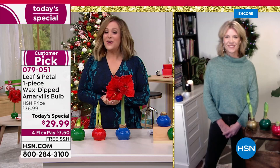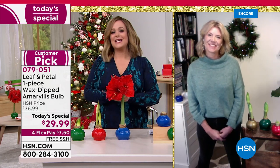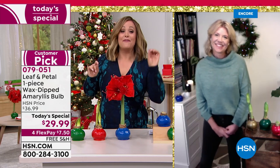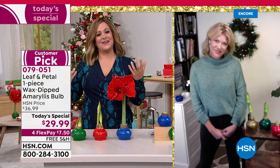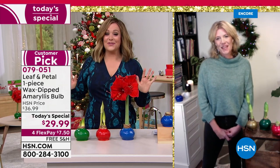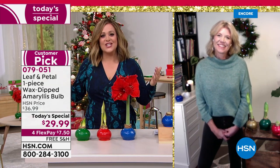I want to introduce my special friend Rochelle Grayer, brand ambassador for Leaf and Petal. She is an award-winning landscape designer and gardener. Fun fact: Rochelle is actually an astrophysicist and rocket scientist who loved gardening and florals so much she quit that career to pursue this. This has got to be one of our number one best-selling gifts throughout the years at HSN.